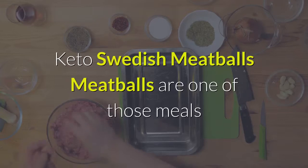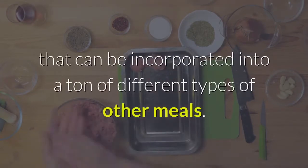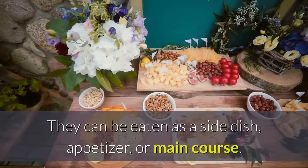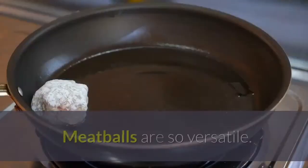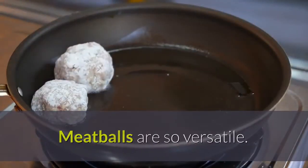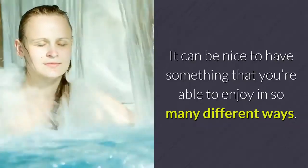Keto Swedish Meatballs. Meatballs are one of those meals that can be incorporated into a ton of different types of other meals. They can be eaten as a side dish, appetizer, or main course — meatballs are so versatile. It can be nice to have something that you're able to enjoy in so many different ways.